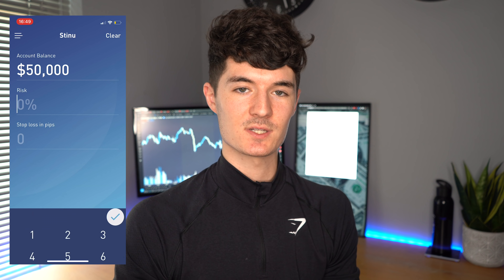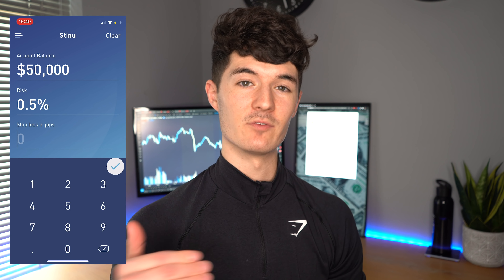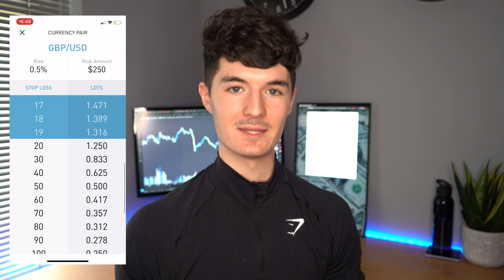It's a very simple app that allows you to calculate lot sizes according to your risk and your capital base, and it allows you to do it very quickly within 2 to 5 minutes. Especially when you're day trading, it helps to speed that process up as fast as possible. It's a very good app.